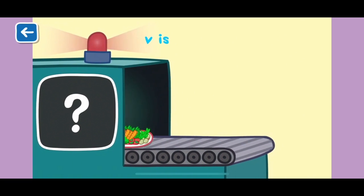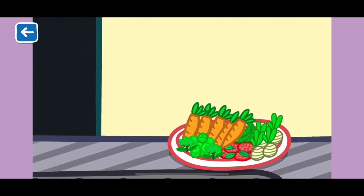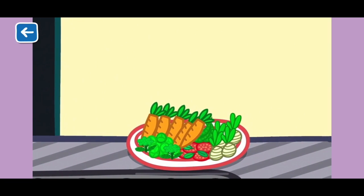V is for vegetables. Look at all these vegetables. Can you believe they all came from Grandpa Pig's garden? How many vegetables can you name?